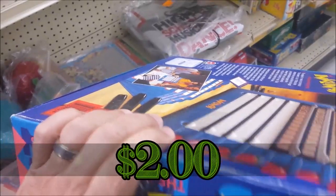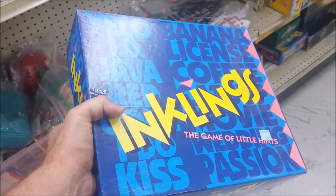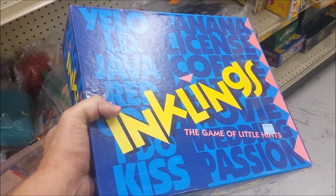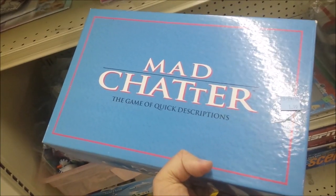Here we have a game called Inklings: The Game of Little Hints. We already have this game, and this game would probably sell well over Christmas, but not this time, so I'm going to leave it.